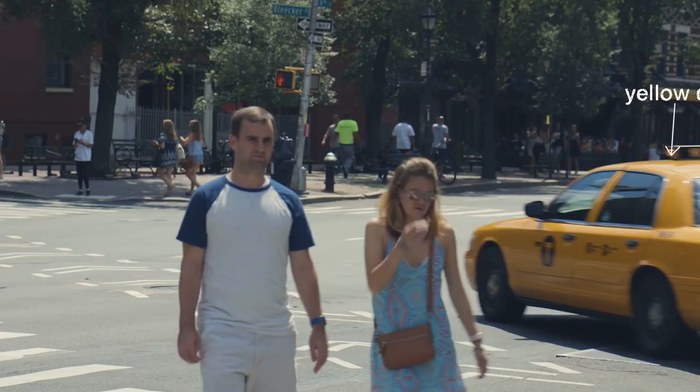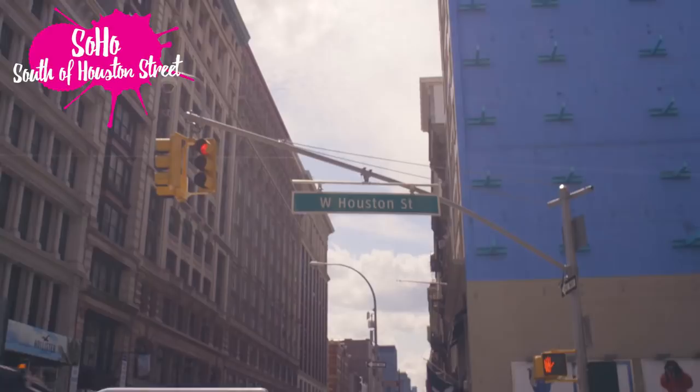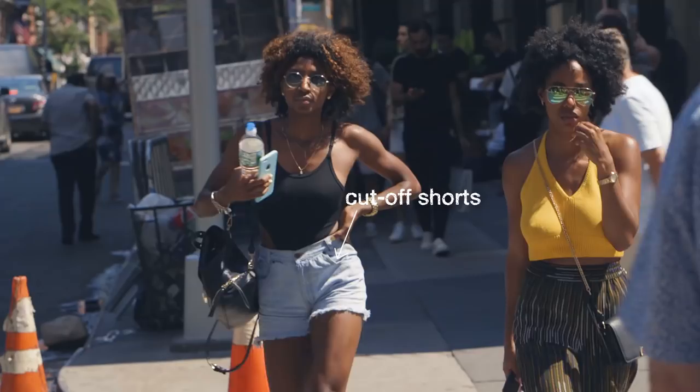I made my way to Soho, which by the way stands for south of Houston Street. It's a really good place to come if you want to go shopping. There are a lot of fashionistas here who come to get their outfits, and it's also good if you want to just go window shopping.